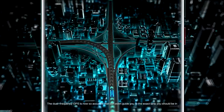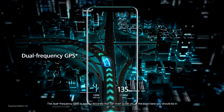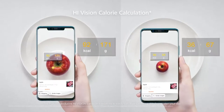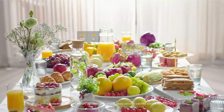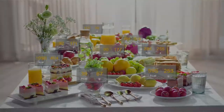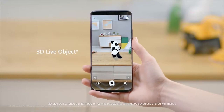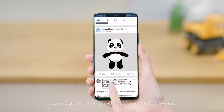The dual-frequency GPS is now so accurate that it can even guide you to the exact lane you should be in. The Huawei-exclusive HiVision can scan food items to easily calculate calories and help you plan your diet. 3D Live Object renders a 3D model of real-life objects that can then be saved and shared with friends.